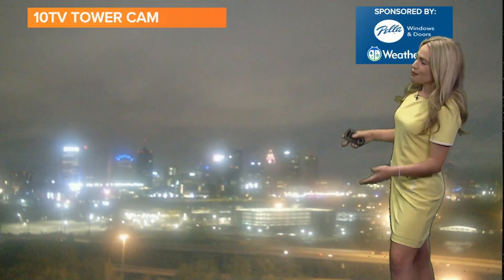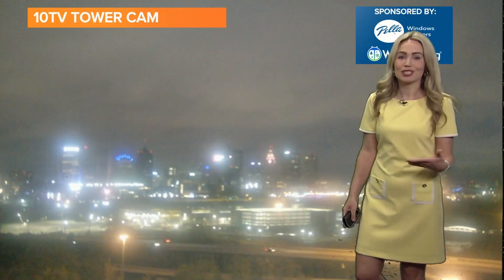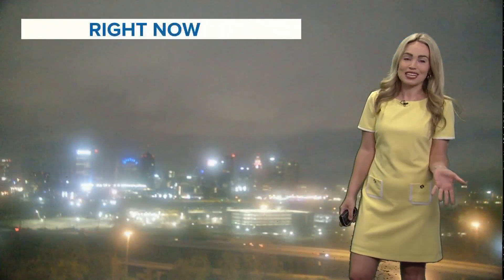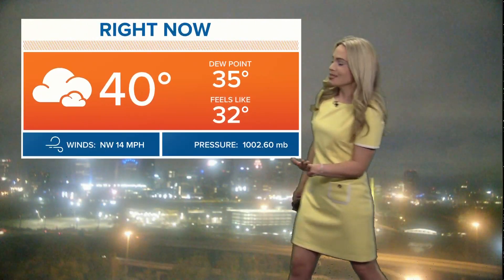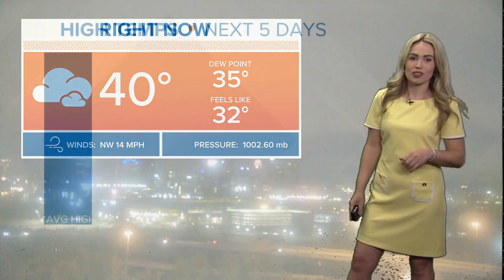The 10 TV tower cam is looking very similar to where we've been the last couple of mornings, with cloudy conditions and temperatures in the 40s. It is feeling colder though, just like yesterday, so don't let the 40s fool you. The winds are still elevated out of the northwest around 14 miles per hour, so we will be looking at a breezy day again unfortunately for today.